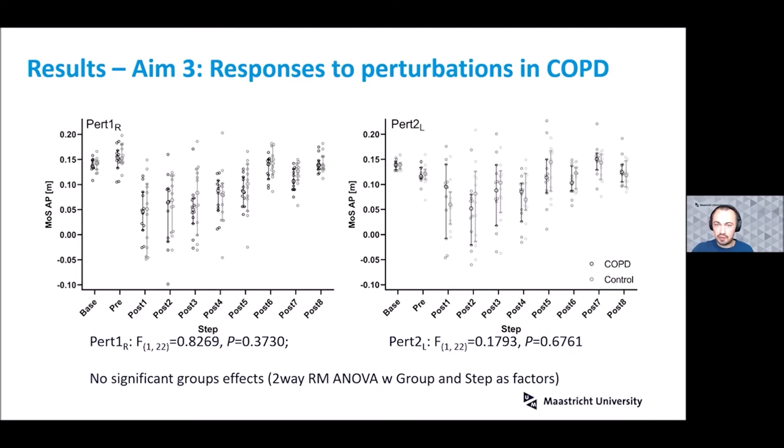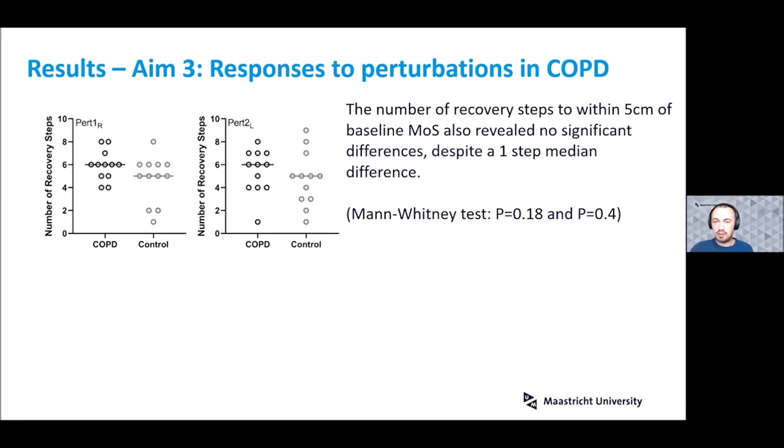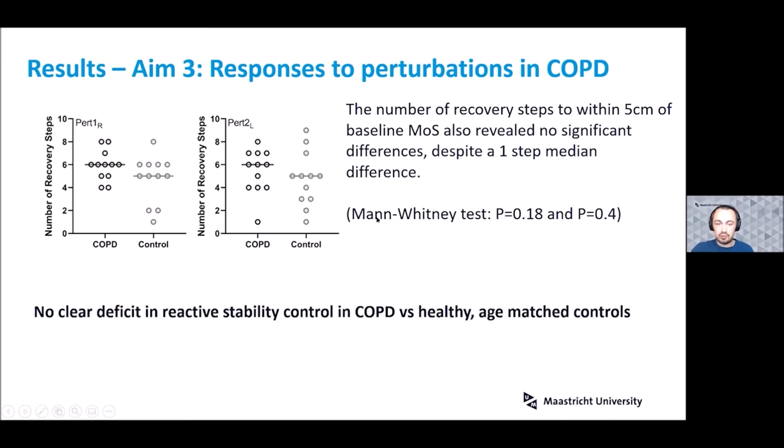For the initial perturbation responses, the graphs show the first perturbation to the right leg and the first perturbation to the left leg. There were no significant differences between COPD patients and controls in these initial perturbations. Looking at the number of recovery steps needed to return to within five centimeters of the baseline margin of stability, we also don't see significant differences, although controls did achieve this with a median of one step fewer. Overall, we don't see a clear deficit in reactive stability control in COPD versus healthy age-matched controls.